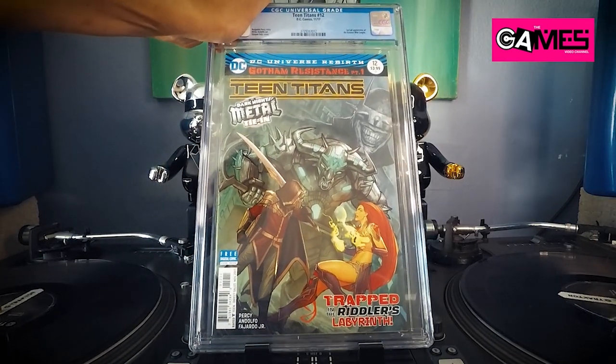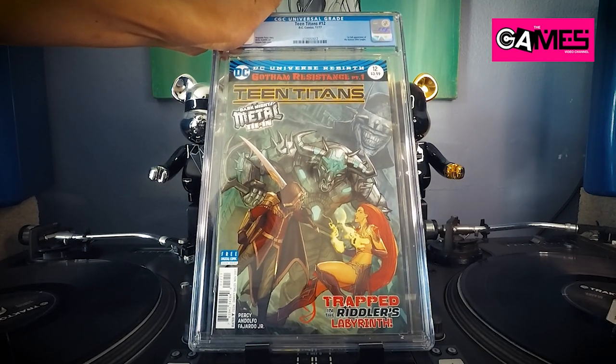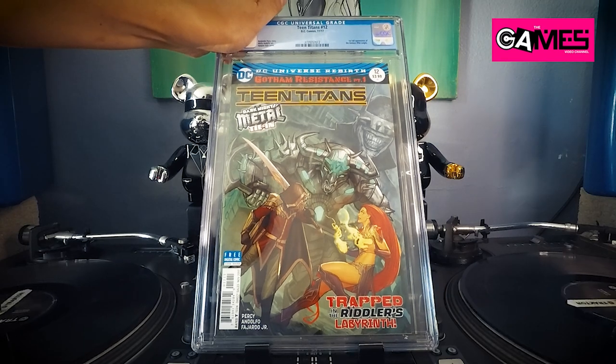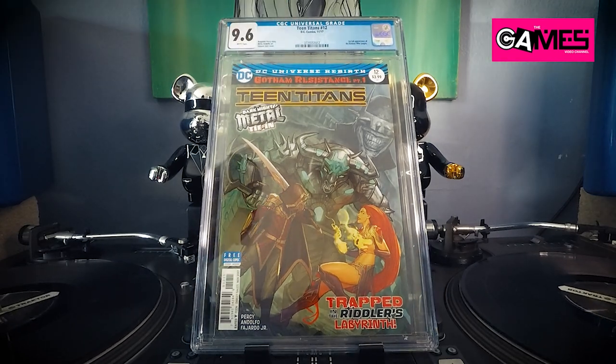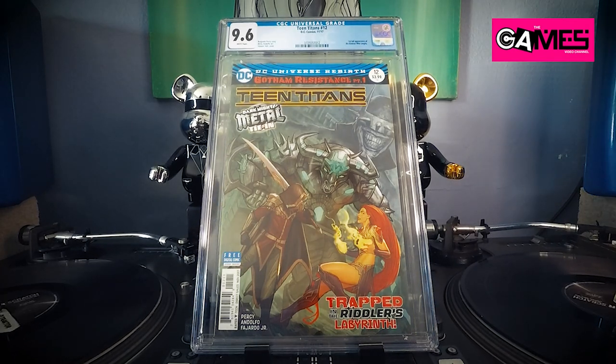Next up, we got Teen Titans number 12 — first appearance of Batman Who Laughs. I'm guessing — hoping for a 9.8. We'll see — 9.6. CGC gods don't love me right now.